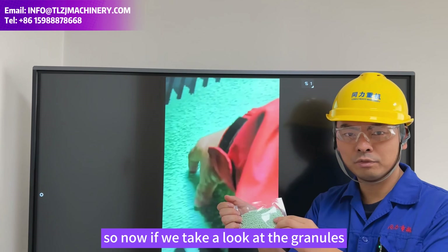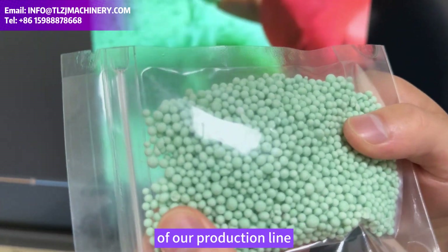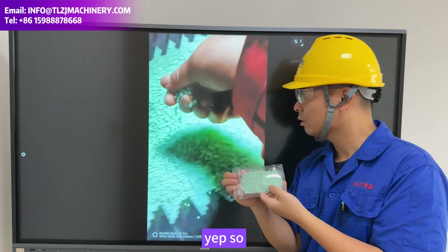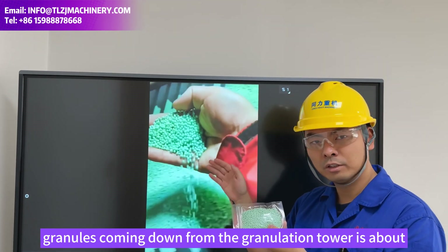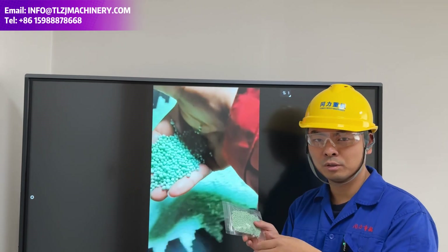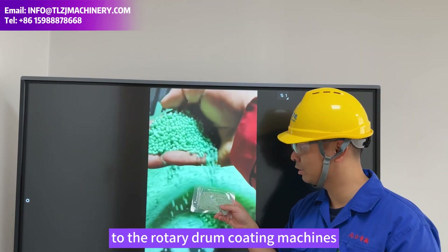Now if we take a look at the brand-new surface finishing of our production line — this is the freshly produced high-tower fertilizer. The temperature of these granules coming down from the granulation tower is about 60 degrees. Later on, they will enter the rotary cooler and also the fluid cooler for cooling, and then move to the rotary drum-coating machine.